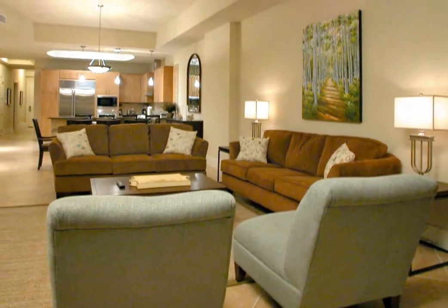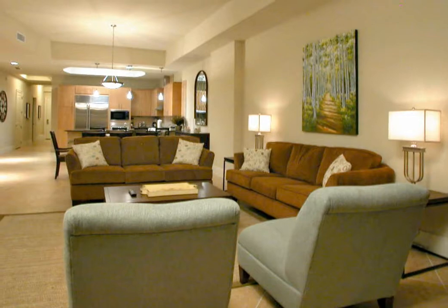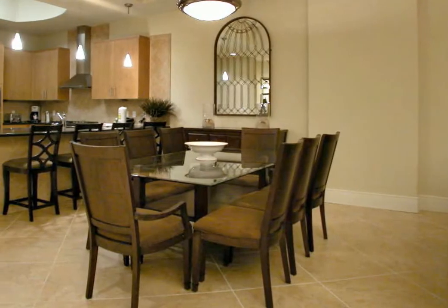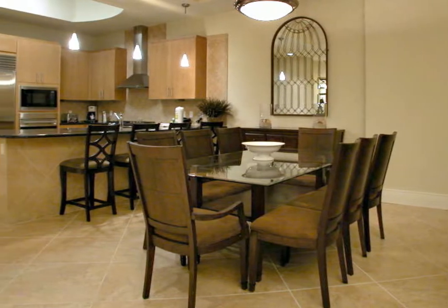An LCD flat screen television rests above a gas fireplace so that with a flip of a switch you can turn up the ambiance at any time. The dark wood dining room table seats eight comfortably and is accented by a dark wood side table.